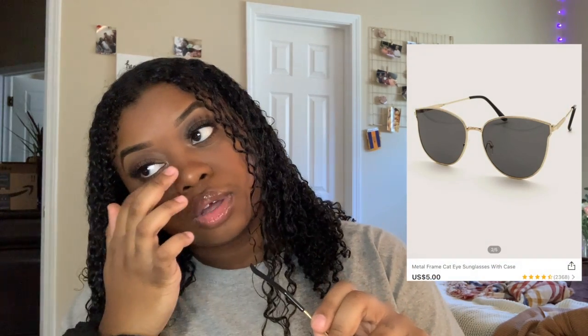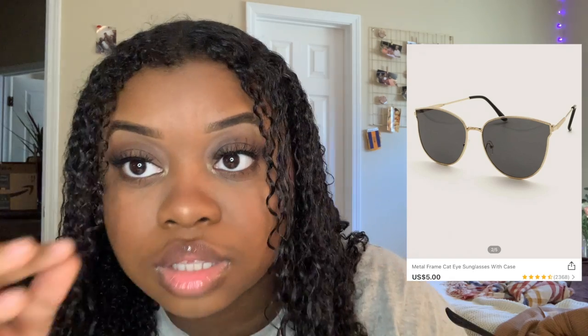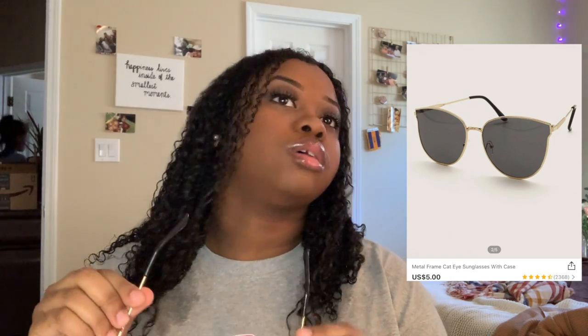The next pair I got are these cat-eye looking glasses, of course in gold because I really like gold. They're kind of vintage-looking but I like them.